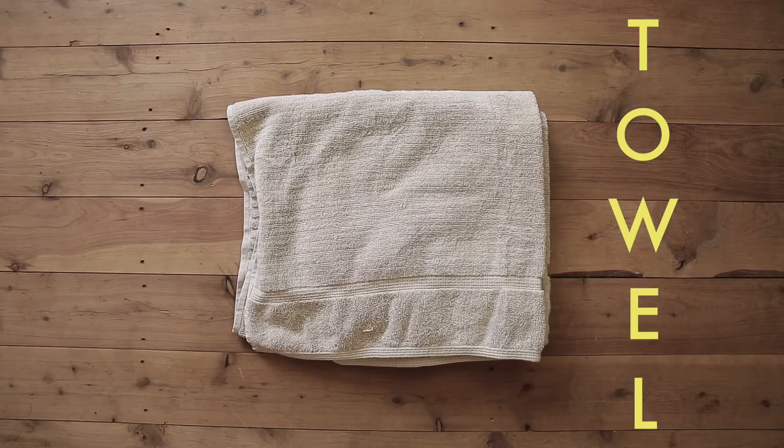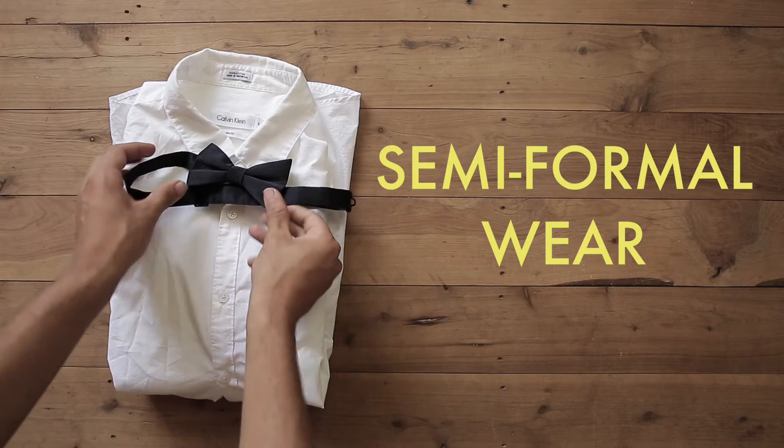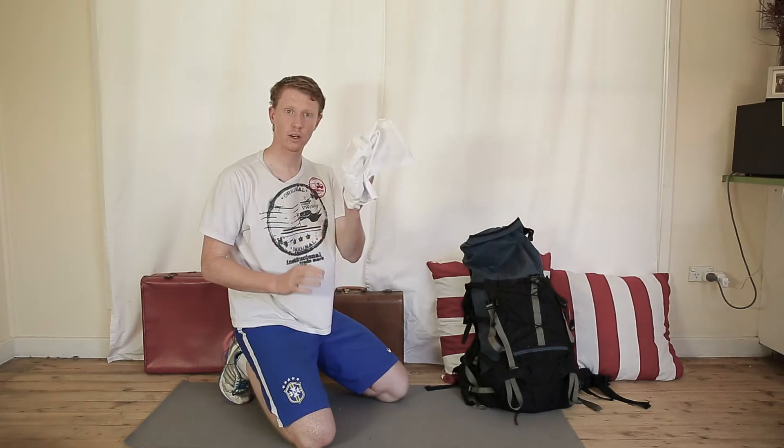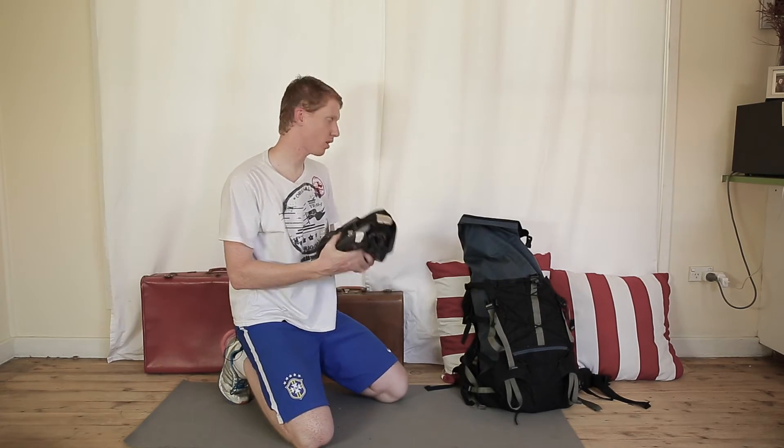Also got a towel, and some clothes that might be appropriate for a bit more of a semi-formal function setting, including the bowtie, the white collared shirt, dress shirt, and then some nice dark jeans as well.